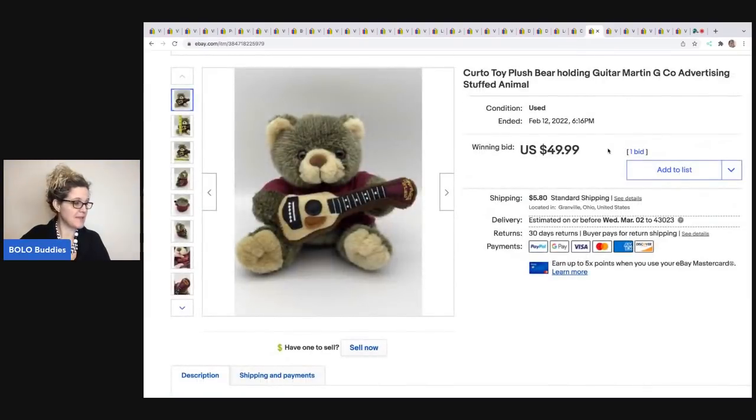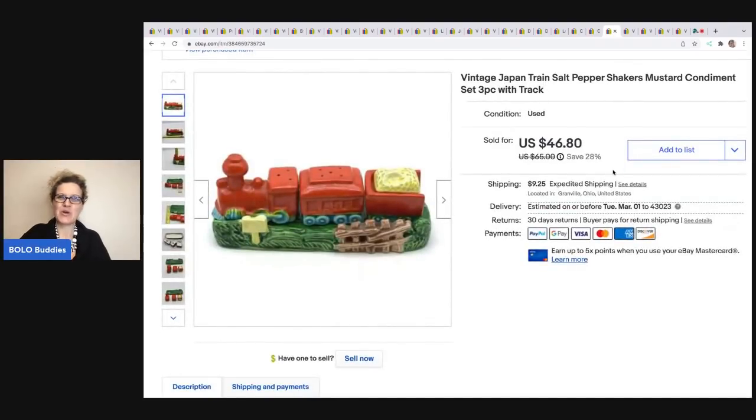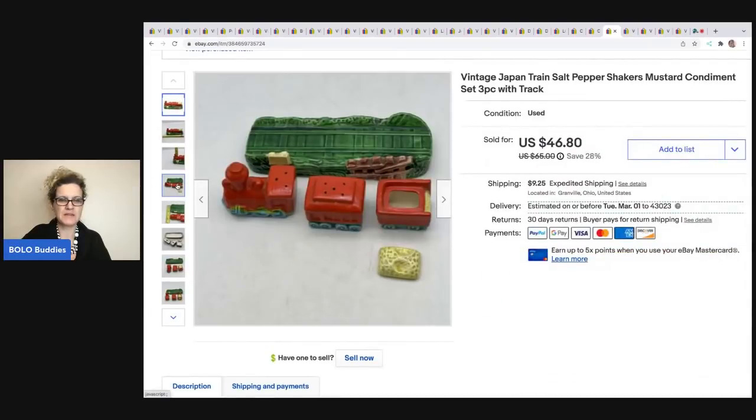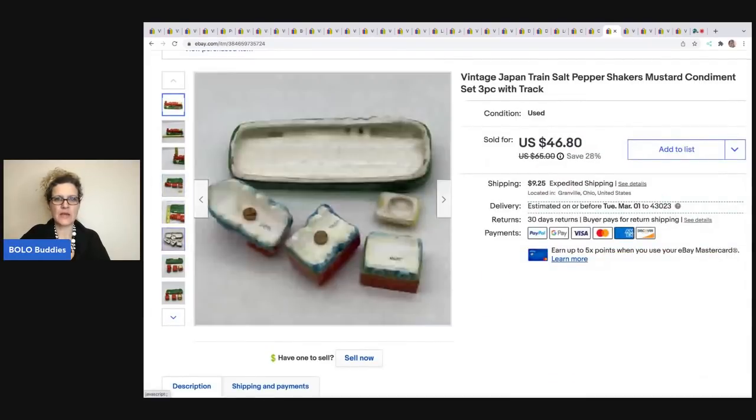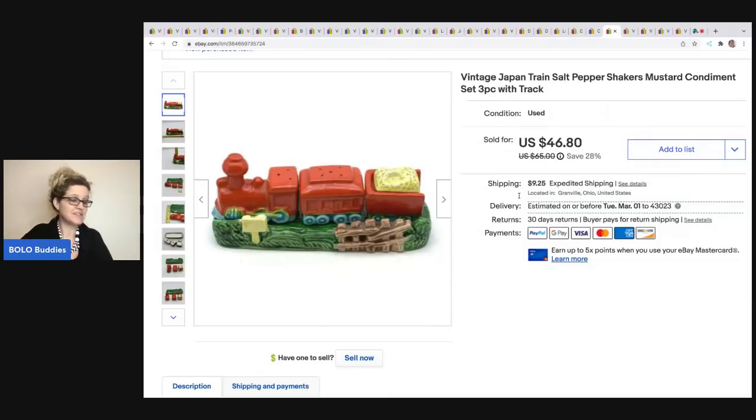The next item also came from that same lot — probably less than $1 in it. I sold it for $49.99 and the buyer was all in for $56.24. This is by Curto Toy and it's holding a guitar marked Martin, which is a guitar company, so it's a good advertising piece. I probably could have gotten more — I should have done a buy-it-now or started my auction higher. The next item is this vintage made-in-Japan salt and pepper shaker set. It also has a little mustard condiment holder that opens up and holds mustard — so salt, pepper, and mustard. I took a best offer of $40 and the buyer was all in for $56.10. I got that at an estate sale for $1.